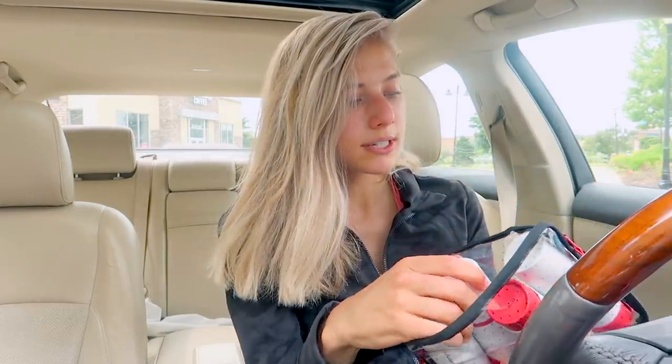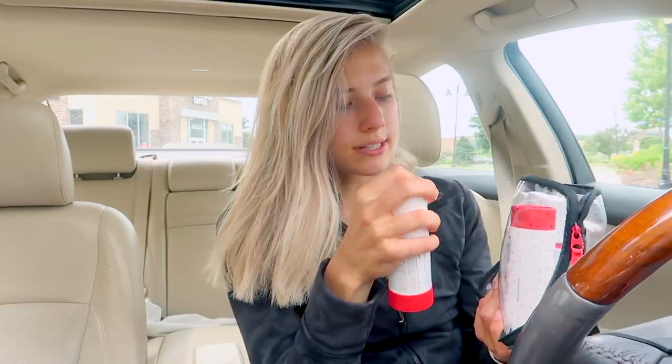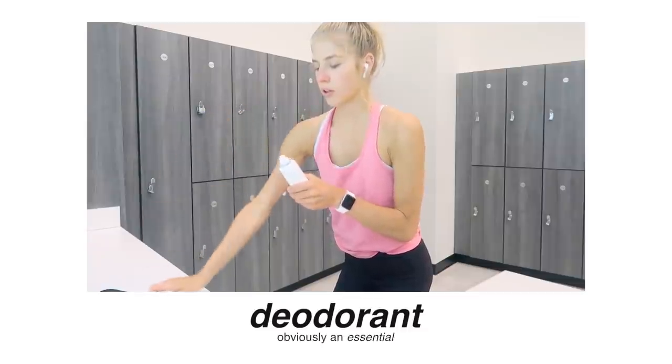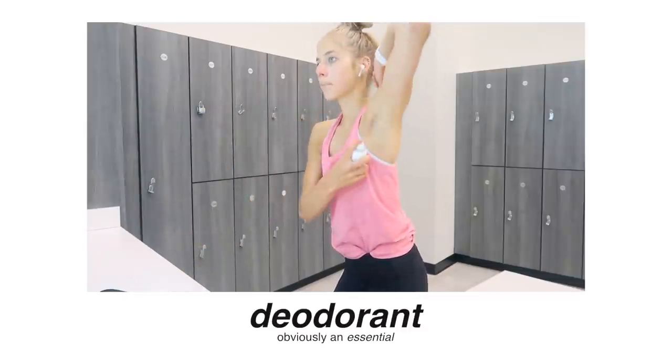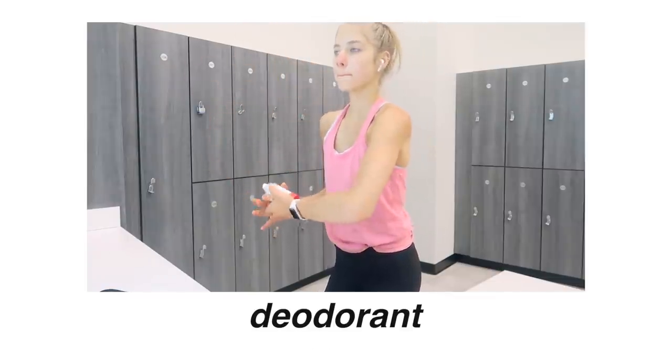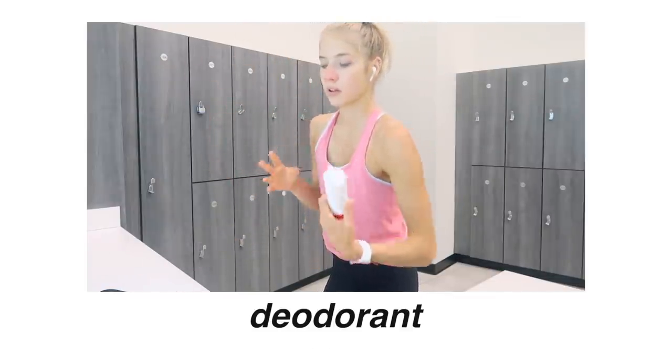Right after the gym I like to spray on deodorant. They have two different scents — black pepper sandalwood and aloe lotus. I love these two deodorants — they're very natural, which if you've watched my videos you know I'm very into natural ingredients, especially in self-care and skincare products, because it's really good for your body in the long run.